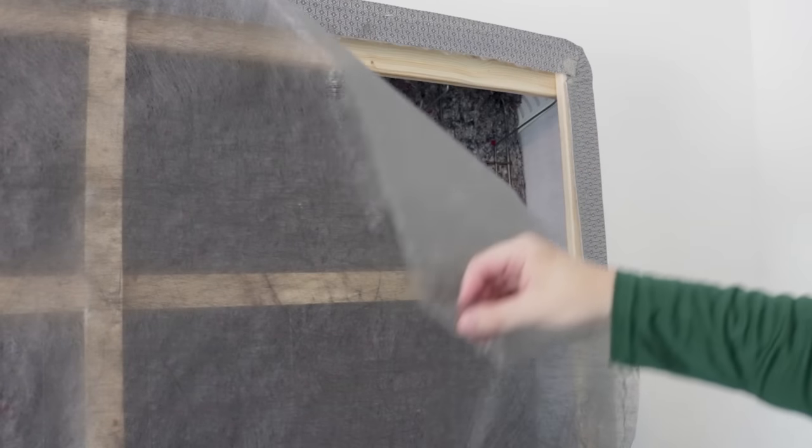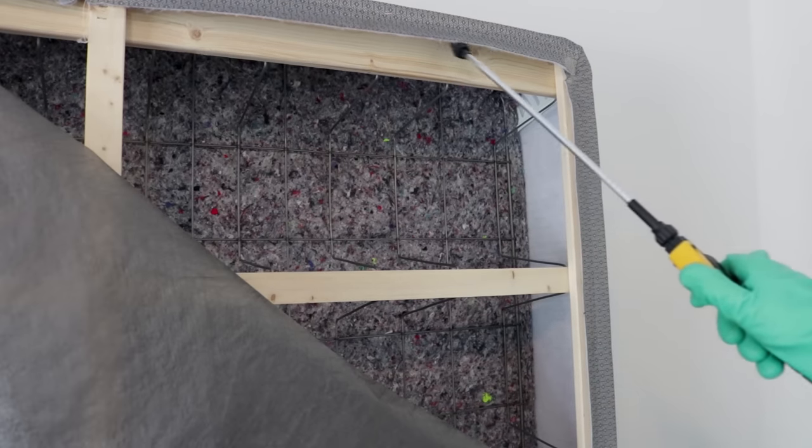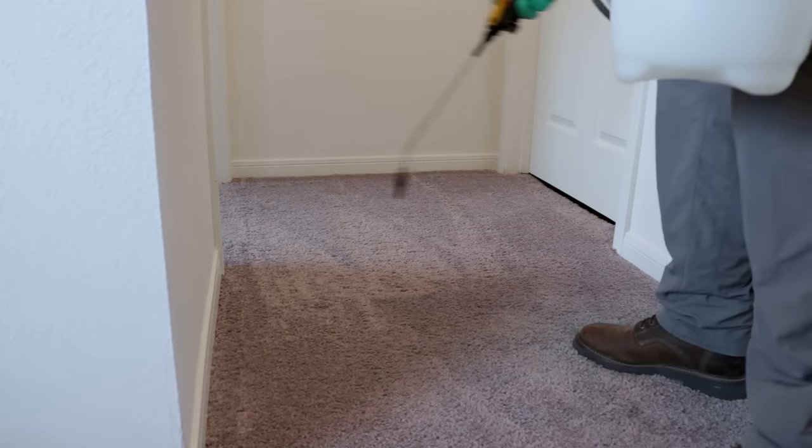Apply this mixture to the box spring — first remove the netting on the bottom side of that box spring, then spray up into the cracks and crevices. Once you've completed that, spray the entire floor area in the room. Also go ahead and spray the floors adjacent to that room to prevent bedbugs from transferring from one room to another.